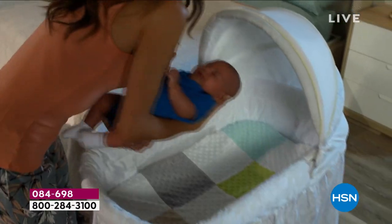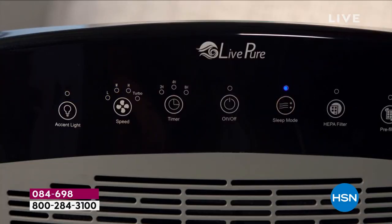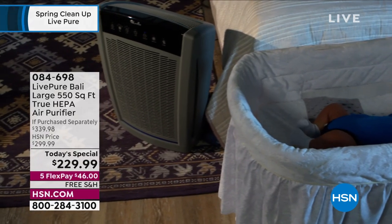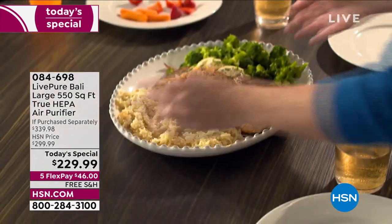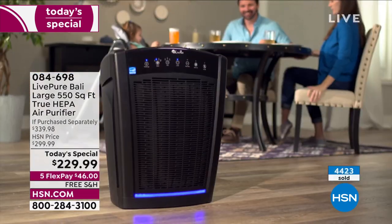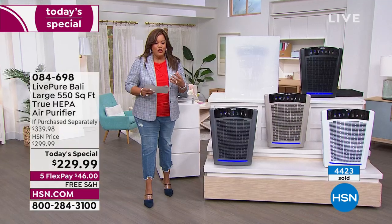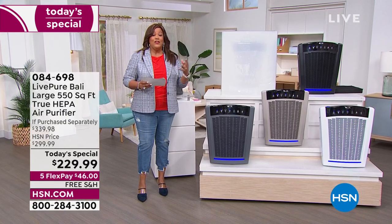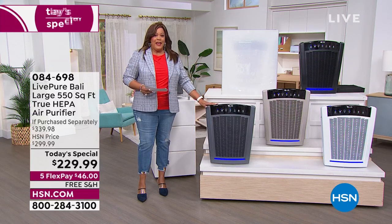4,400 sold since midnight — look at that! You care about your babies and grandbabies. The EPA says 90% of the time is spent indoors, and the air inside your home is much dirtier than the air outside, according to the Environmental Protection Agency. So the Live Pure Bali is huge — 550 square feet, over 500 square feet. That could be a small apartment, a small condo, or a huge living room.